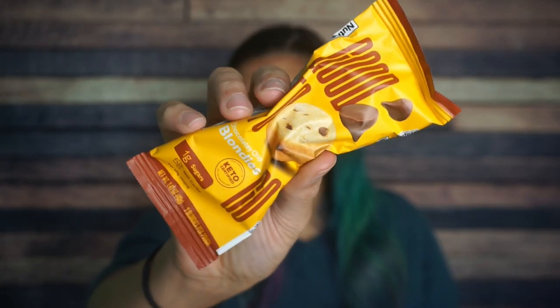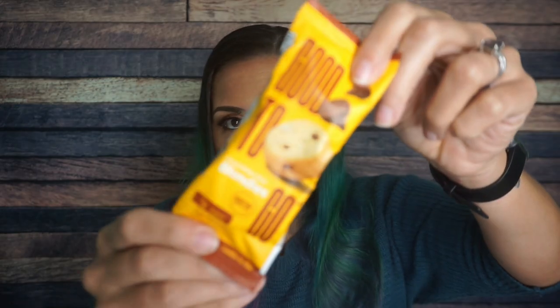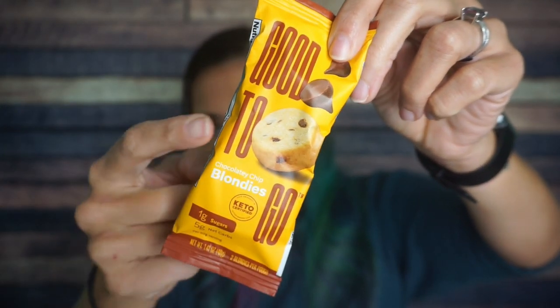Oh my God. Good To Go chocolatey chip blondies. What in Sam Hill are these? So if you're familiar, Good To Go, it's just those spongy, delicious, muffiny bars. They're like muffin bars that are so delicious. But these, I can already tell, feel like little cake mounds. Like they're circles. They're separate. I am obsessed. Chocolatey chip blondies. Five net carbs, one gram of sugar. Five net carbs is a lot, but if these are delicious, I'm here for it.